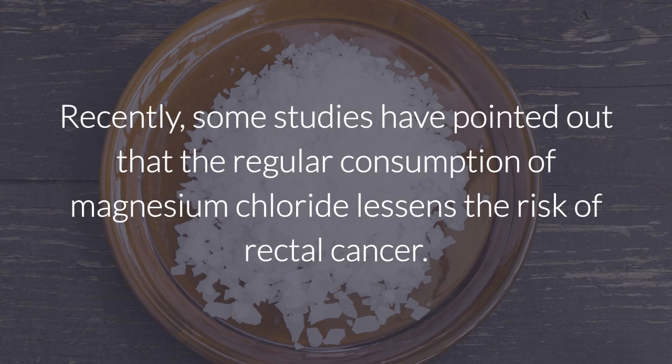Recently, some studies have pointed out that the regular consumption of magnesium chloride lessens the risk of rectal cancer.